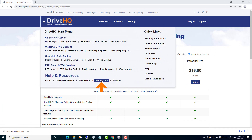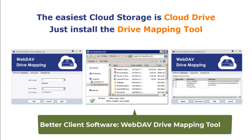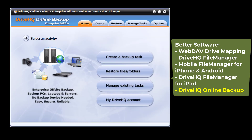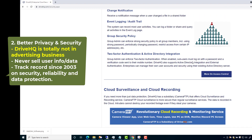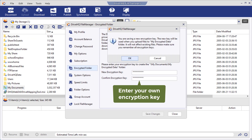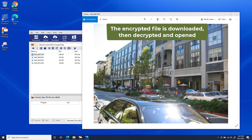Compared with other personal cloud storage services, DriveHQ's advantages include: 1. Better software and features — DriveHQ's WebDAV drive mapping, file manager, and online backup software is much better than other companies' folder synchronization software. 2. Better privacy and security — DriveHQ is totally not in the advertising business; we never sell user info or data. 3. Client-side data encryption — with the encrypted folder feature, your data is encrypted locally before it is uploaded to DriveHQ cloud, so even DriveHQ support staff cannot decrypt your files.